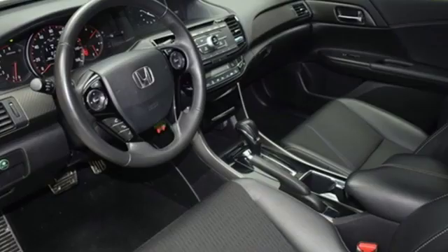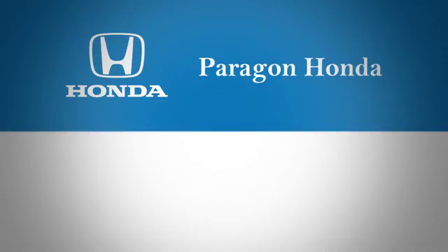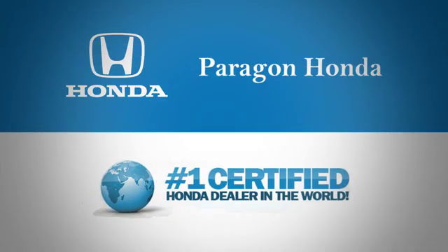See what it can do for you when you take it for a test drive. Paragon Honda — the number one certified Honda dealer in the world.